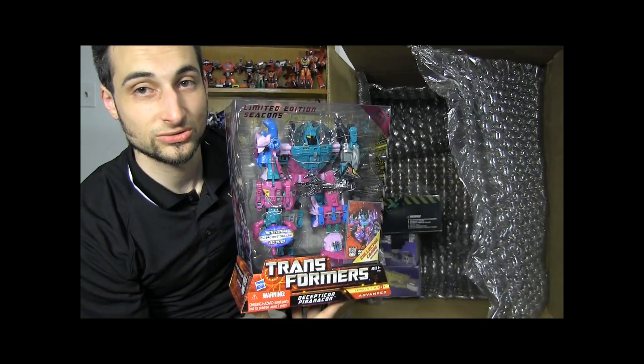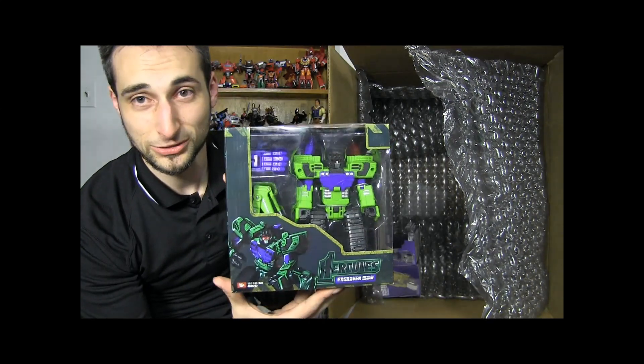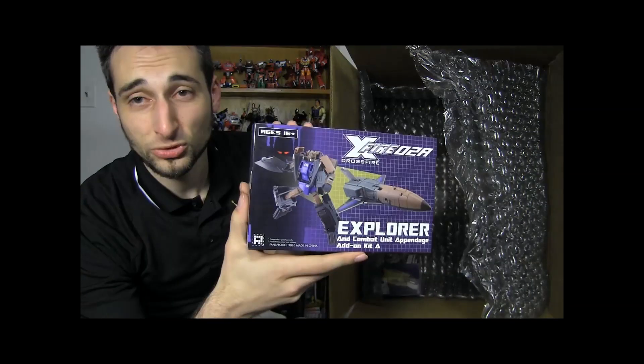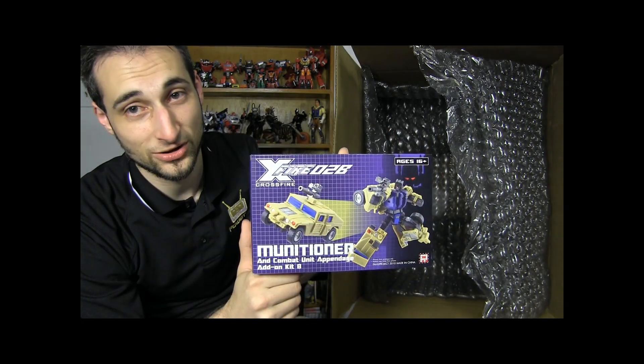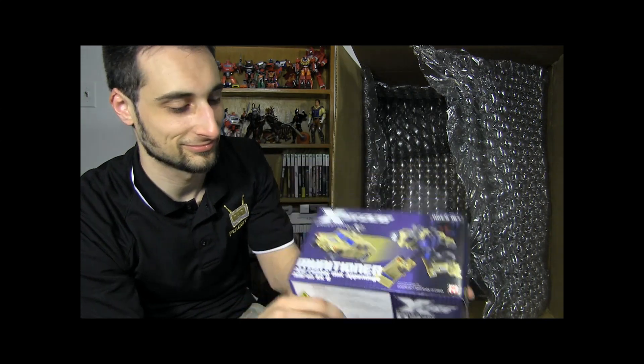Big Bad Toy Store Exclusive Transformers Limited Edition Seacon Set. Third-Party Non-Constructicon Hercules Exgraver. Third-Party Explorer Add-On Set for the Combaticon Combiner Team. Third-Party Add-On Munitioner Set for the Combiner Combaticon Set. And that concludes my Pile of Loot for 2010 and 2011. Remember kids — open your toys and ship them when you order them. It helps.